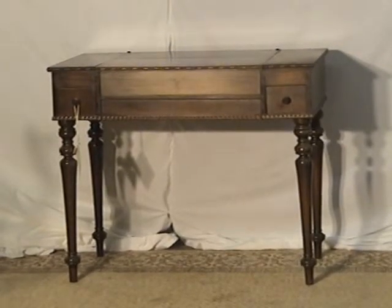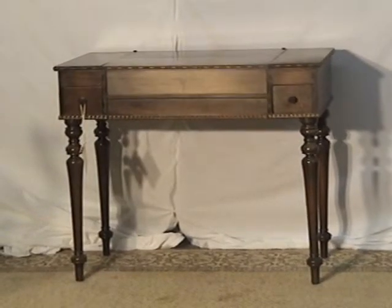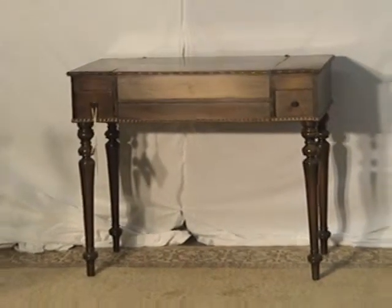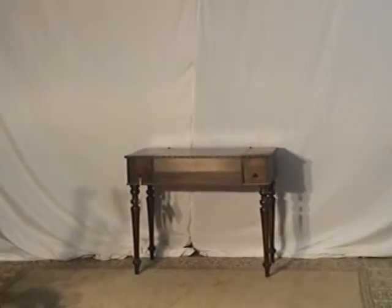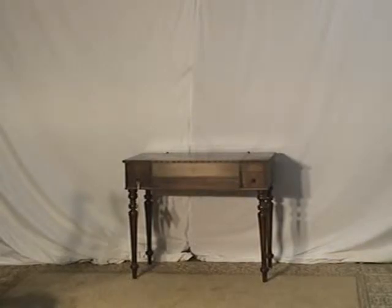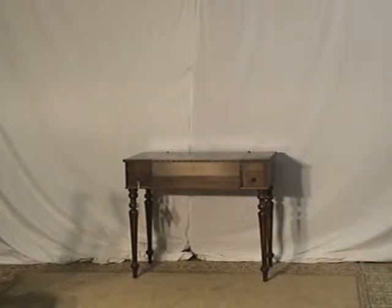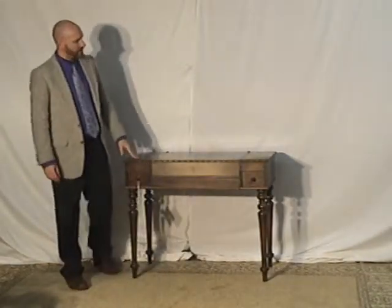We've packaged and shipped dozens of desks like this. As you're looking at it, don't hesitate for a second to worry about shipping, because we know exactly how to package this. It takes a long time, but you know that it will get to you not in twenty pieces broken, but in one desk piece.